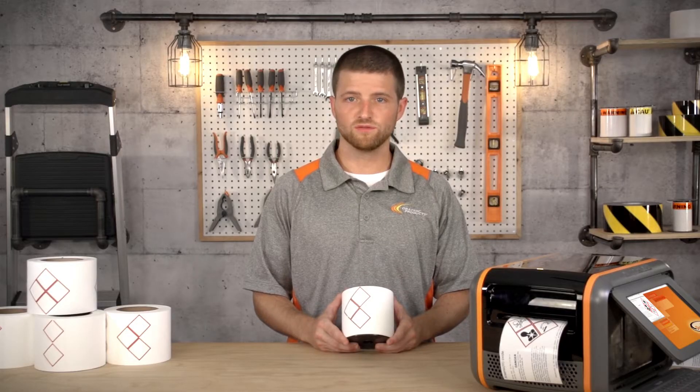For more information or to buy a roll of Duralabel GHS labels, follow the link in the description. Remember to subscribe to our channel and check out graphicproducts.com. Thanks for watching and work safe.